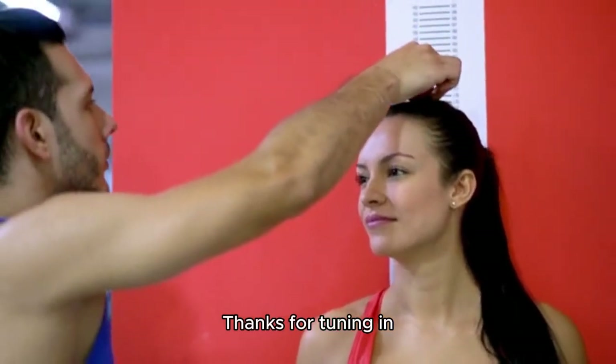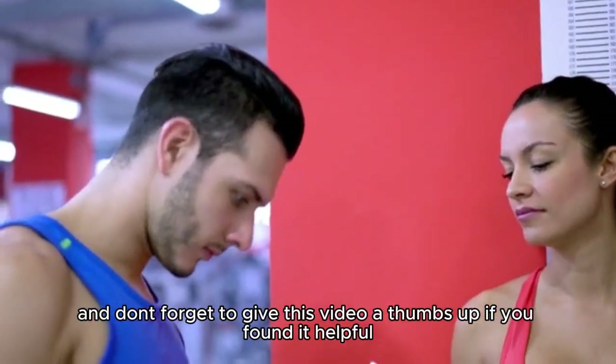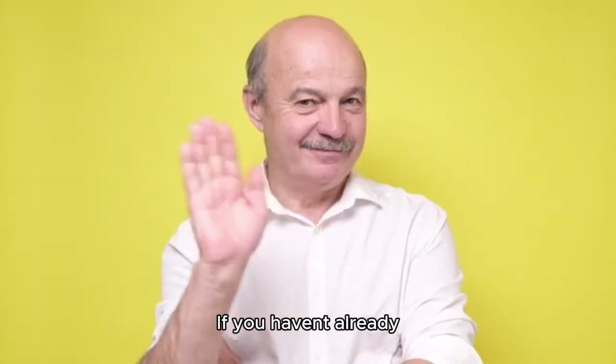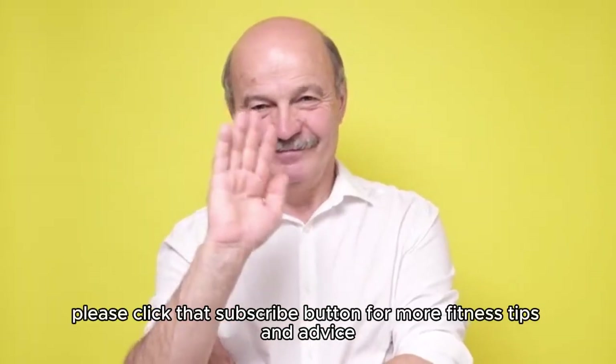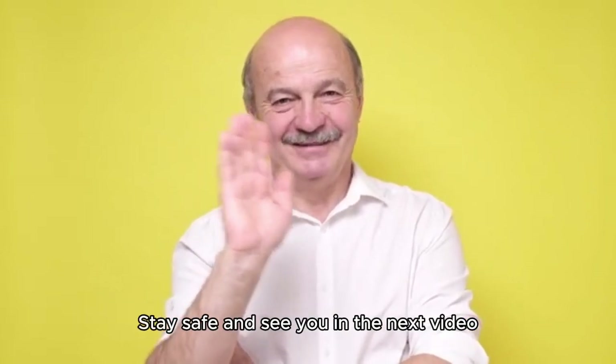Thanks for tuning in, and don't forget to give this video a thumbs up if you found it helpful. If you haven't already, please click that subscribe button for more fitness tips and advice. Stay safe and see you in the next video.